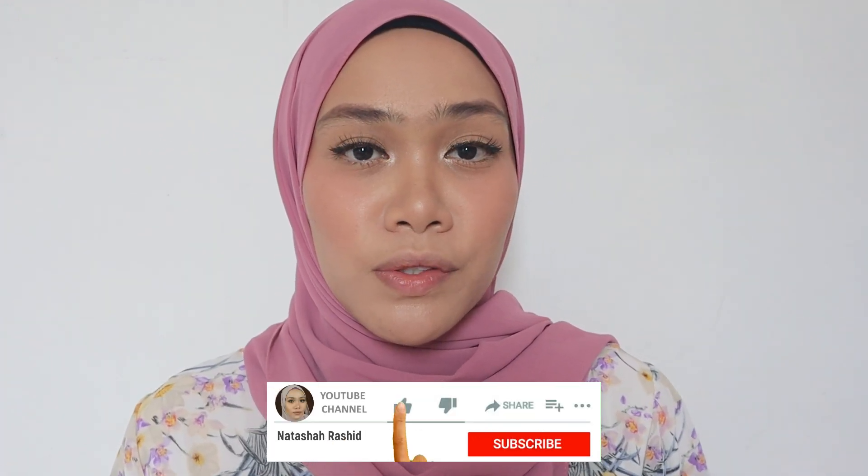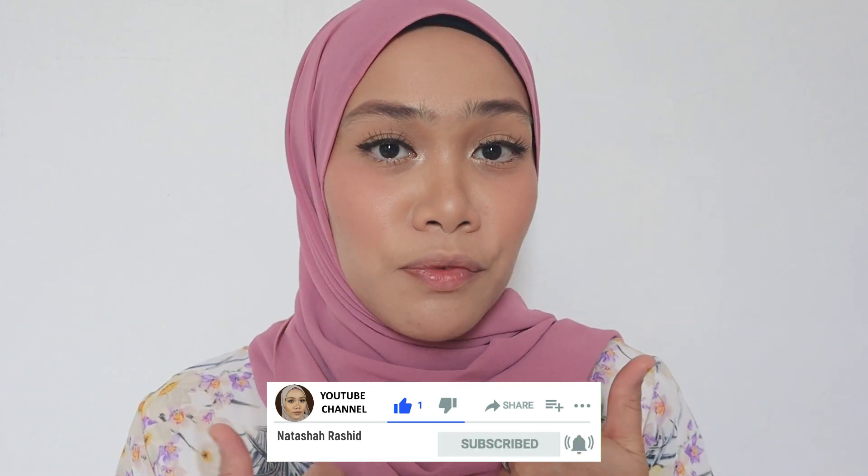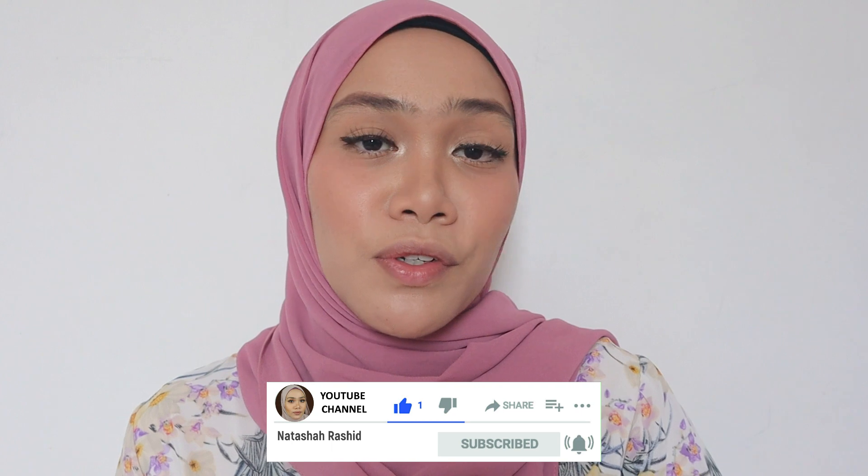I will share something emphasizing on medium skin tone, which is so very common in Malaysia especially. But before I do that, please subscribe to my channel and leave a thumbs up if you like this video. And if you're new here, hi, I am Natasha Rashid. I do makeup reviews, makeup tutorials, and lip swatches videos. Let's hop on to it.